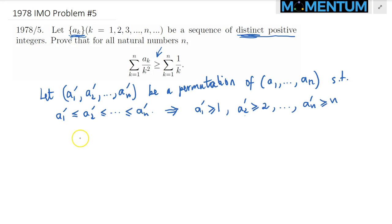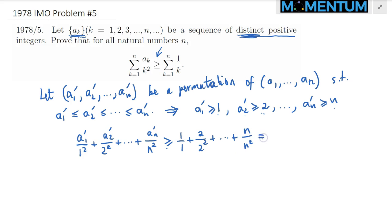That would suggest that the sum a1 prime over 1 squared plus a2 prime over 2 squared plus all the way up to a sub n prime over n squared — since each numerator is greater than or equal to its index — we can replace each a sub k prime with just k. So this is greater than or equal to 1 over 1 plus 2 over 2 squared and so on, finally n over n squared, which equals 1 plus 1/2 plus all the way up to 1 over n, the harmonic sum. This is the right-hand side of the desired inequality.